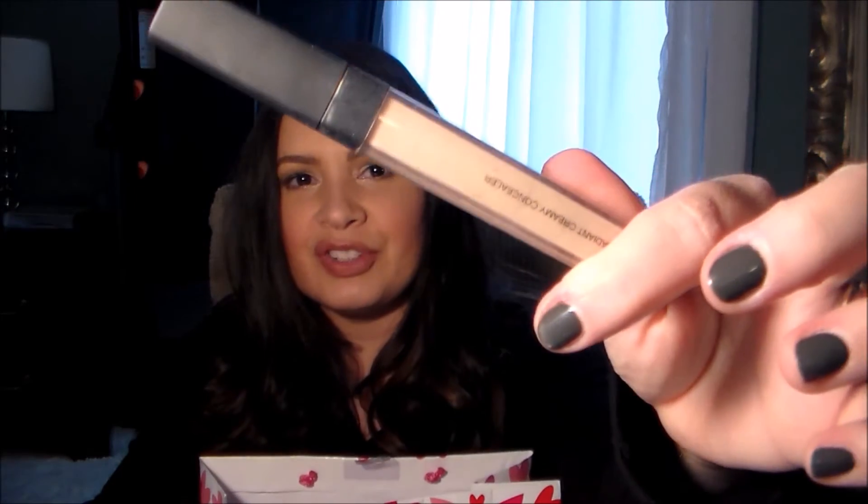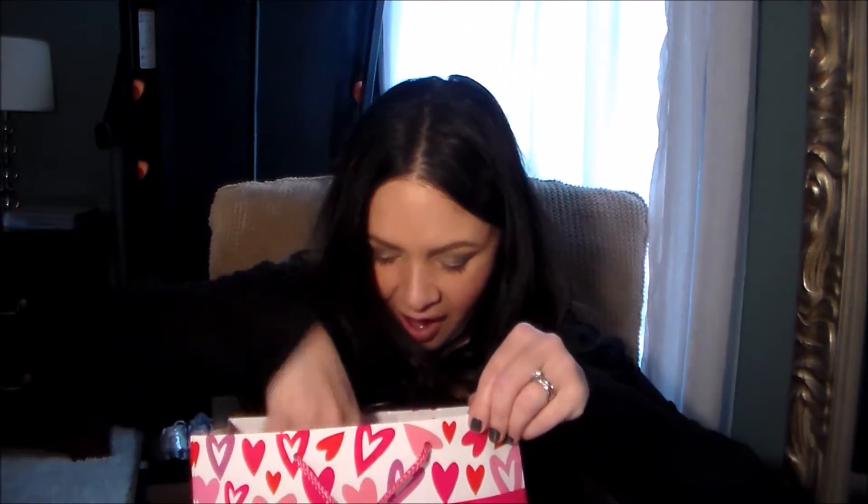I finished up another concealer — the NARS Radiant Creamy Concealer in the shade Vanilla. I finished it completely; I literally scraped it to the very end. I also finished two little samples that I absolutely love — I'm buying the full size, I have to.